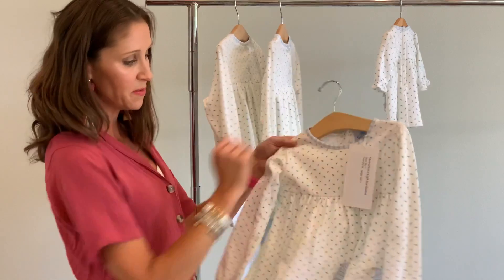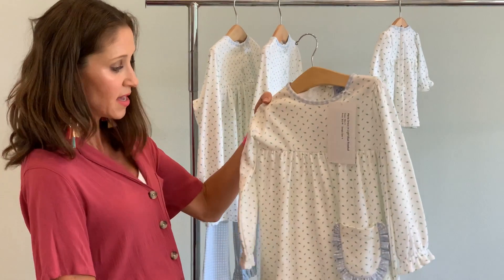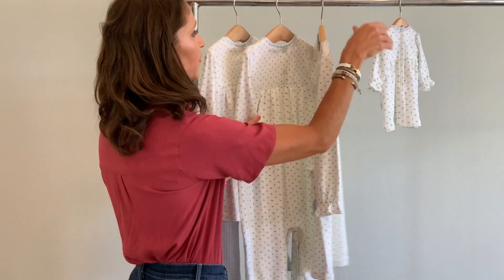And then we also have the mini dress, which the little girls love it for their little treasures in their pocket. Notice the detail of the gingham trim around the pocket, and then of course we've got the little doll gown.